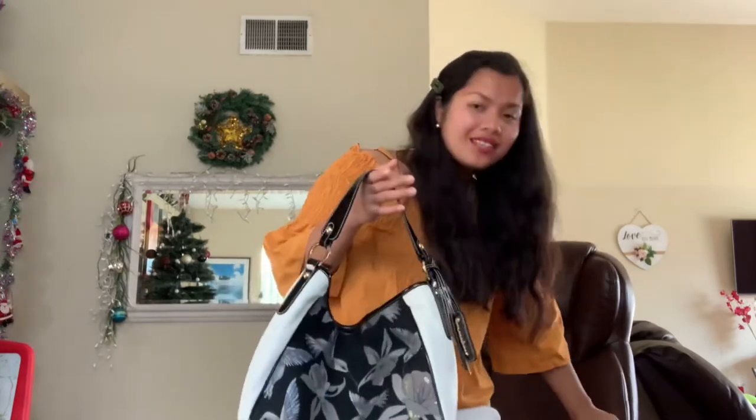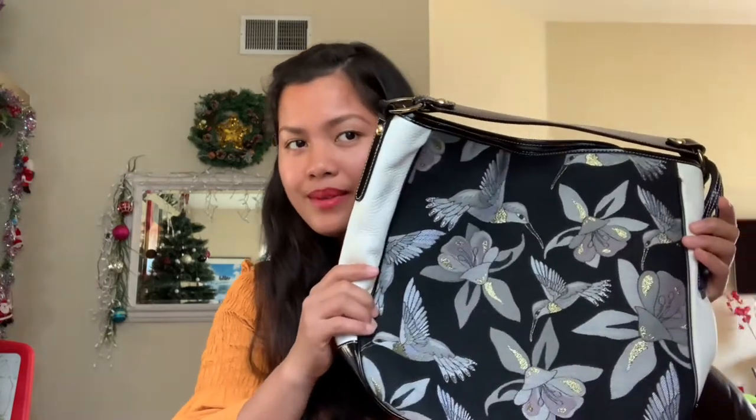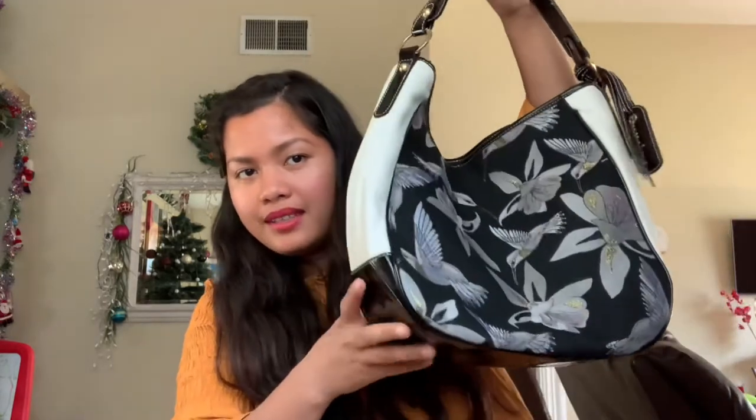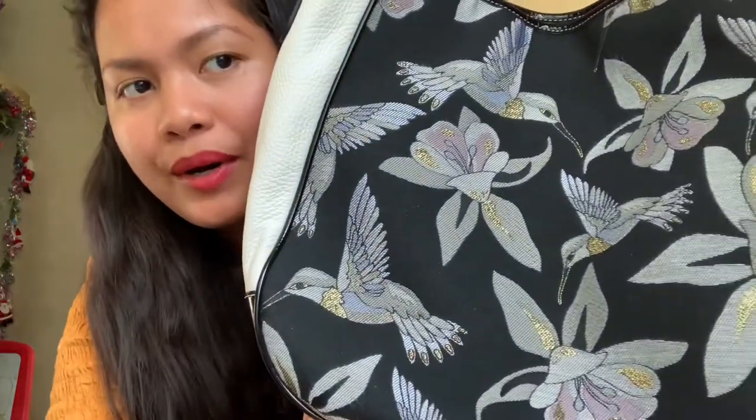It's a very good price. I tried to search the prices of this bag online and I found out that this kind of bag is pretty expensive because it's made in Italy and the art is beautiful — it's like handmade art, as you can see. Let me show you the prices online.